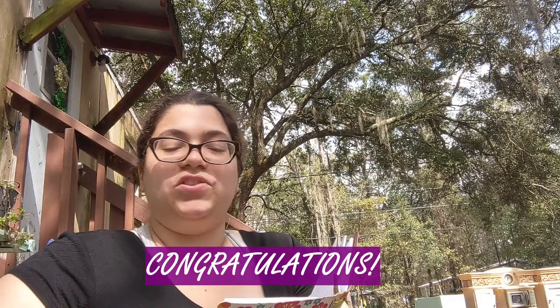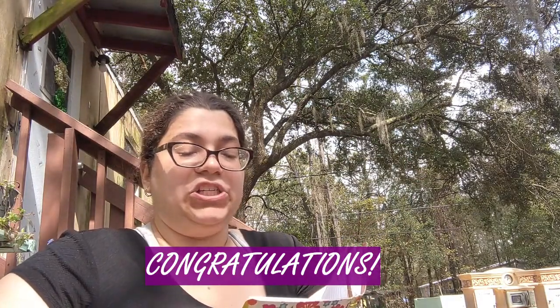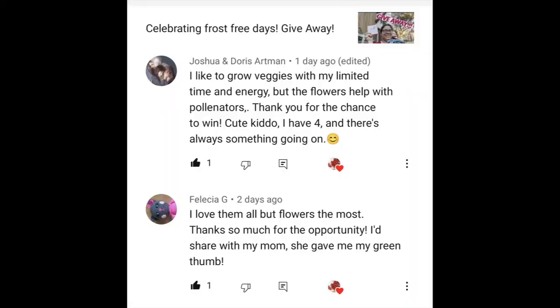Hello guys! Well I have finished making lunch, we ate, and it rained. But I'm going to show you the winners. I'm going to write the names here. It's Joshua and Doris Artman and Felicia G. I'm going to give you the seeds that you said you love. Sadly I don't have a third winner so I'm going to divide the herbs between the two of you - enjoy!